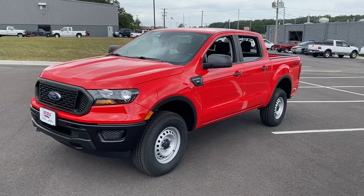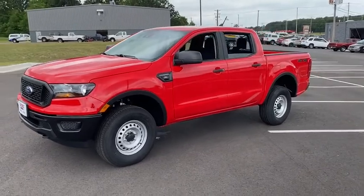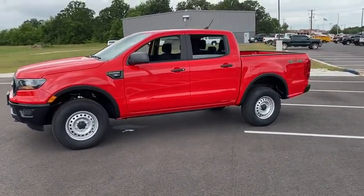Come test drive the 2020 Ford Ranger. Tough inside and out, Ranger proves it's metal. Here are some of this vehicle's great options.